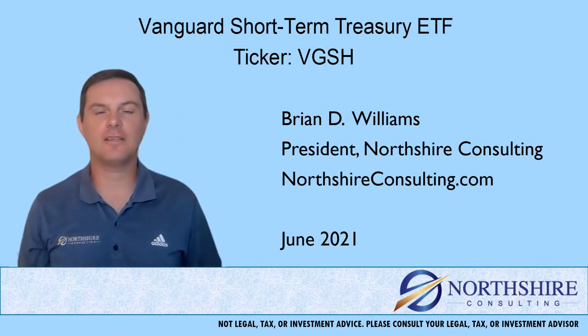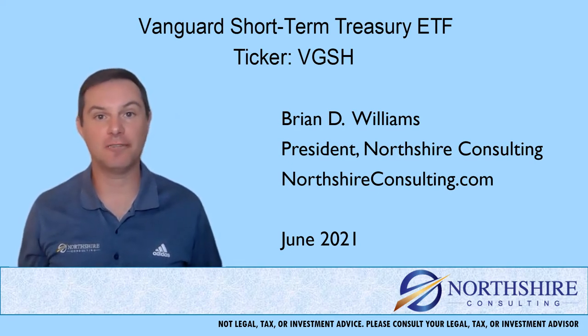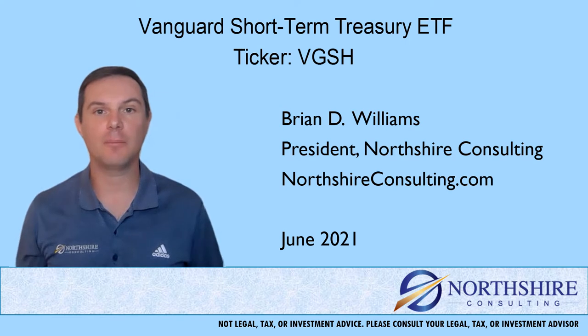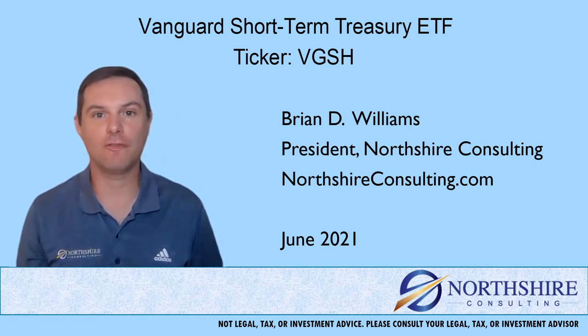Hi, I'm Brian Williams from Northshire Consulting. Thank you for taking a few minutes to watch this fund review. In this video, we'll talk a little bit about the fund family that we're in, fees and expenses, performance against the category, and then we'll wrap it up with how this fund might fit into your overall portfolio.